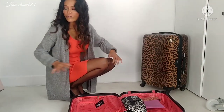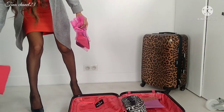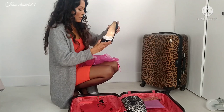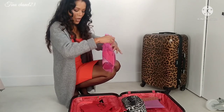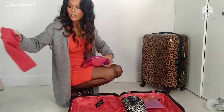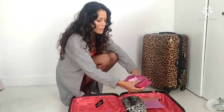You have to have heels - I always pack a pair of heels, especially this one. I always grab it, or sometimes the brown one, depending on what I'm doing. Sometimes I grab both of them. I always put them in a dust bag like this.